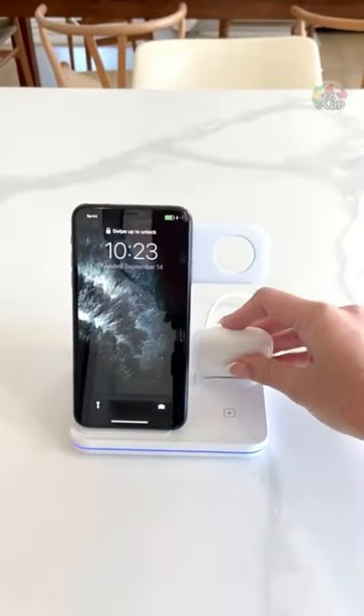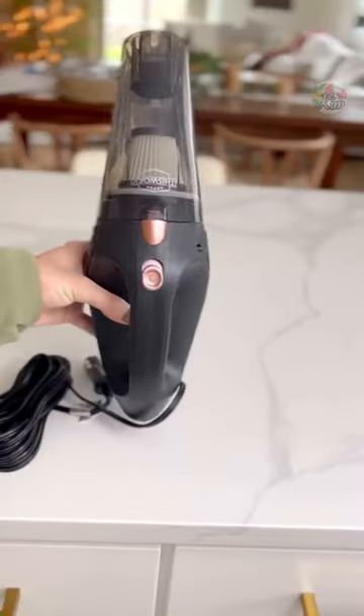This 3-in-1 charger will easily charge all of your Apple devices at once. This car vacuum cleaner has over 240,000 reviews and is only $15.